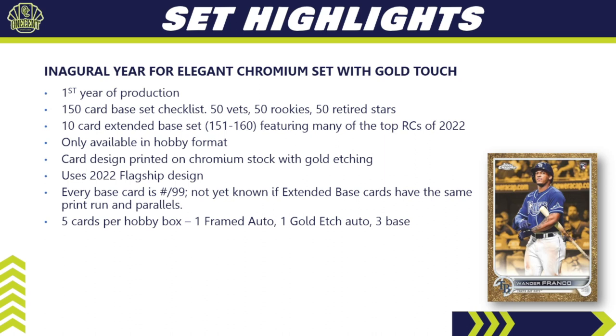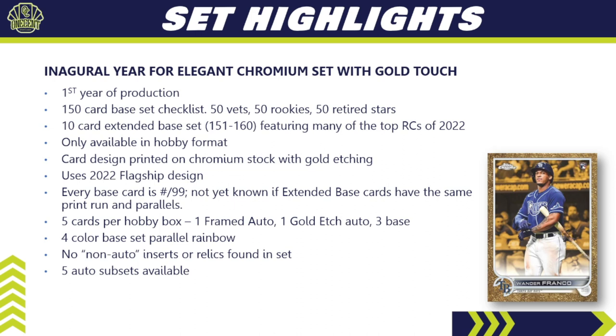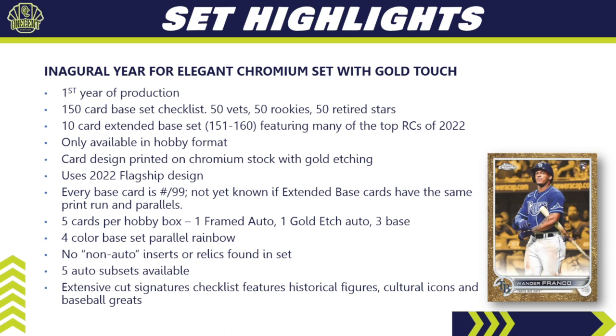There are only five cards in a hobby box: a framed auto, a gold etch, and three base cards — a very high-end product. There's only a four-color base set parallel rainbow, no non-auto inserts, no inserts at all, and no relics in this set. There are however five auto subsets available, and there's an extensive cut signatures checklist featuring historical figures, cultural icons, and baseball greats.